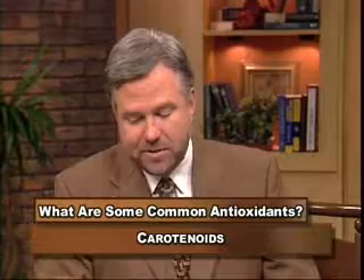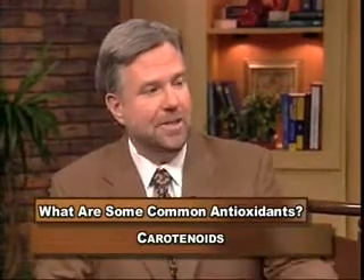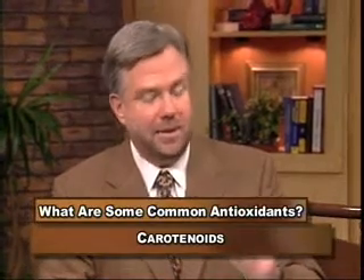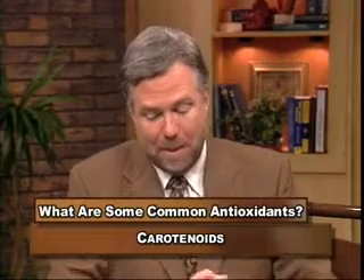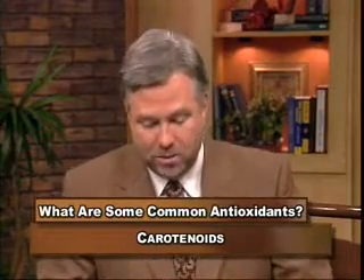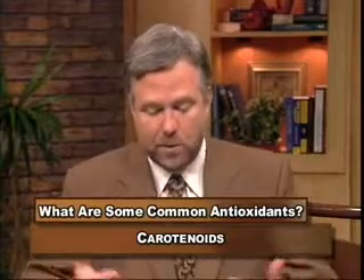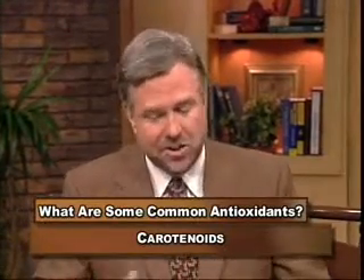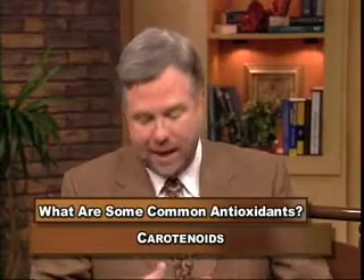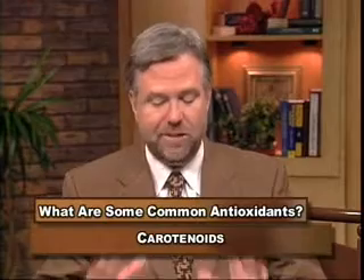These carotenoids are found in carrots, red and yellow peppers, apricots, and cantaloupes. Pay attention to the food sources because there's something in common. Carotenoids support normal vision, help to fight infection, prevent cancer, and help with healthy cell repair and division. There are over 500 different carotenoids found in nature.